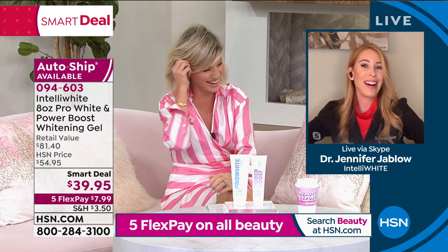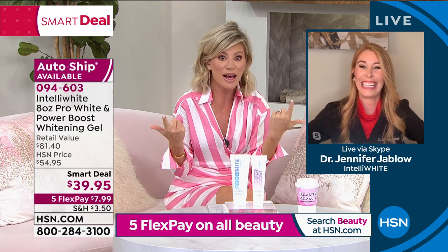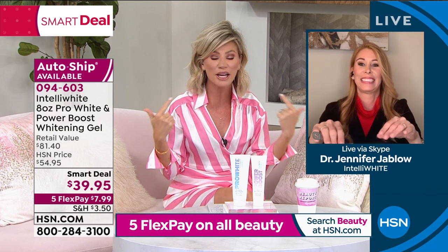We know coffee's your thing. Look how wide my smile is — and all I use is Intelliwhite: the toothpaste, the whitening tray, that's all I use. I drink a lot of coffee and a lot of iced tea — these should be stained. So, thank you, Dr. J. Great job.